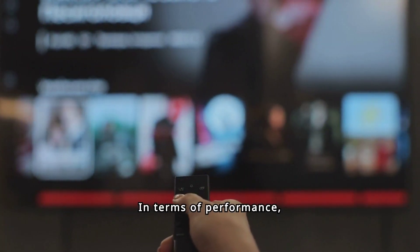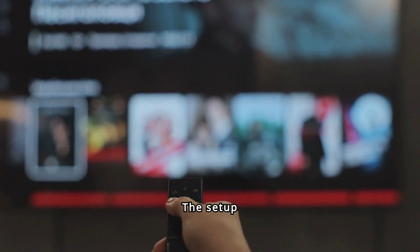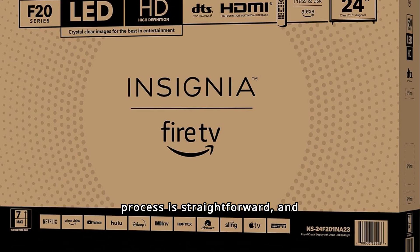In terms of performance, this TV impresses with its responsive streaming capabilities and user-friendly interface. The setup process is straightforward, and navigating through apps and channels is a breeze.